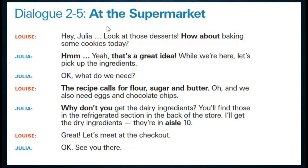At the supermarket. Hey Julia — look at those desserts. Unzuri إلى تلك الحلويات. How about baking some cookies today? ما رأيك بأن نقوم بإعداد بعض الكاك اليوم؟ Yeah — naam — that's a great idea. هذه فكرة عظيمة.